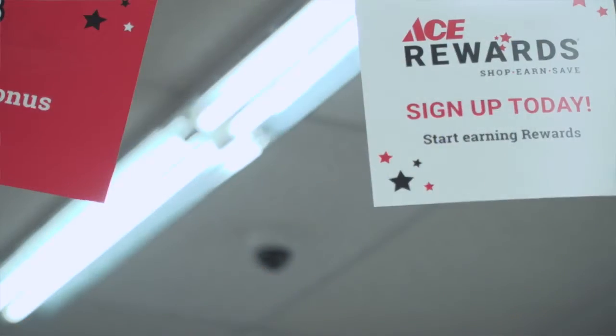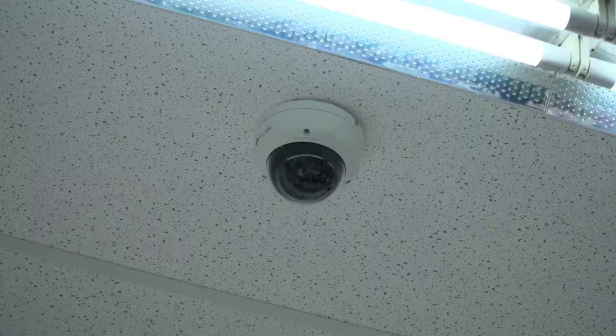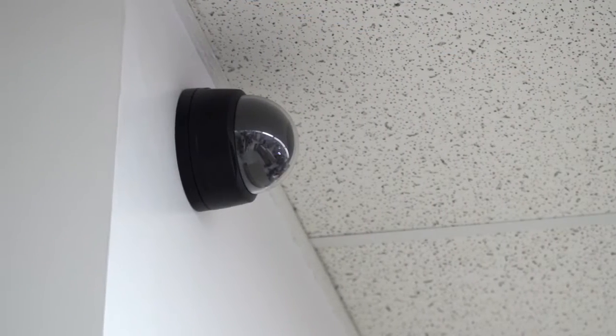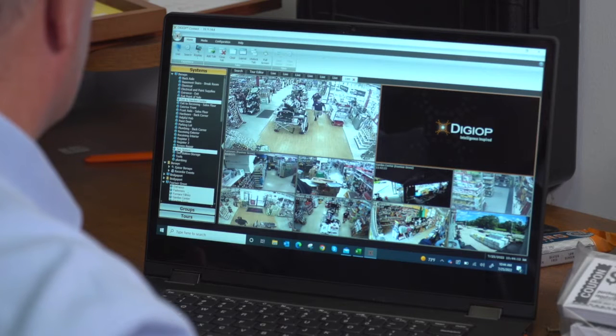Installation is very simple and there's really two ways to go about it. If you have an existing camera infrastructure in the store, it's just as simple as an appliance that sits on top of your existing infrastructure for security. If you don't have an existing camera system, DigiOp can also source and install the cameras you'll need to get up and running, and include all of the other DigiOp technology in it as well.